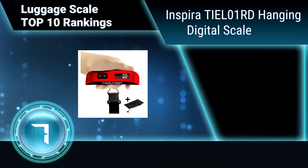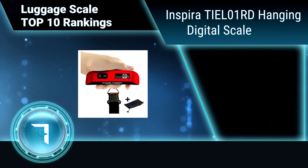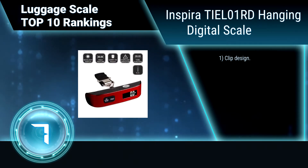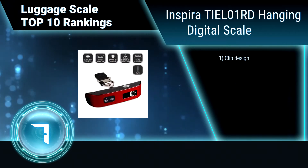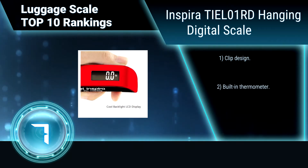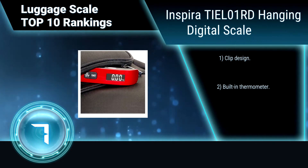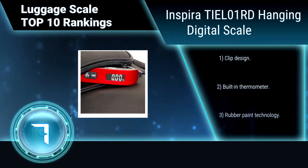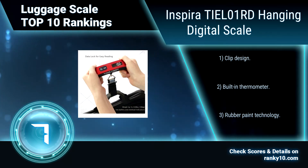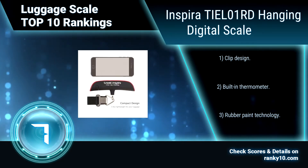Ranking number 7: Inspira TIEL-01RD Hanging Digital Scale. The Inspira Hanging Digital Luggage Scale features a data lock function that locks the readout after weight stabilization, providing an easy and accurate way to get the luggage weight. It shuts off after 60 seconds to save battery energy. Clip design, built-in thermometer, and rubber paint technology.